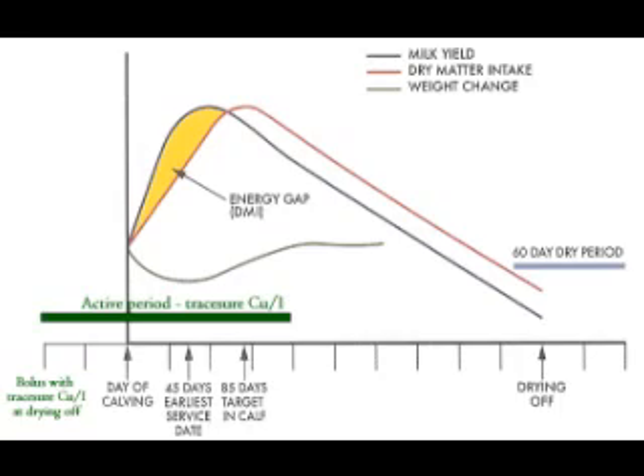When do you bolus them? When we dry off, which is only between four to six weeks before calving. We do have some that calve less than that because we're running bulls all the time — it's only a PD date, or we bring it to a service date if we see it.